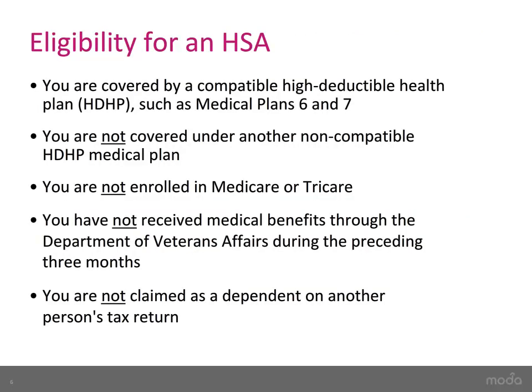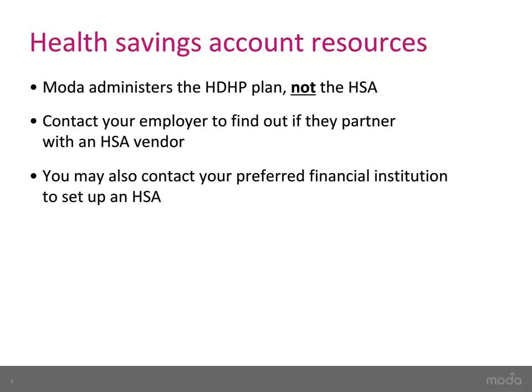The IRS has specific rules and requirements that determine whether you qualify for an HSA. You can see more of these here. If you have any questions, please reach out to the IRS or the HSA plan administrator for more details. Please note that Moda administers high-deductible health plans, not health savings accounts.